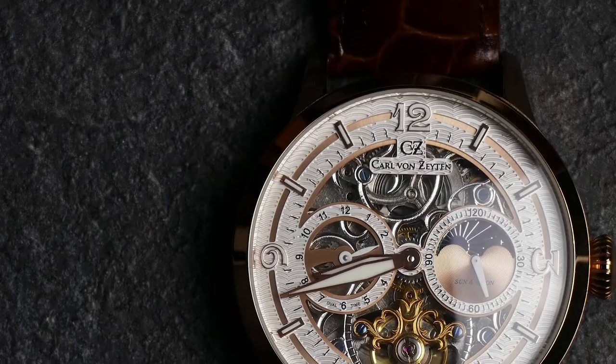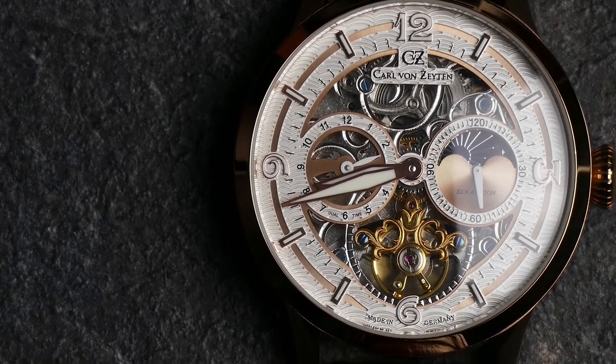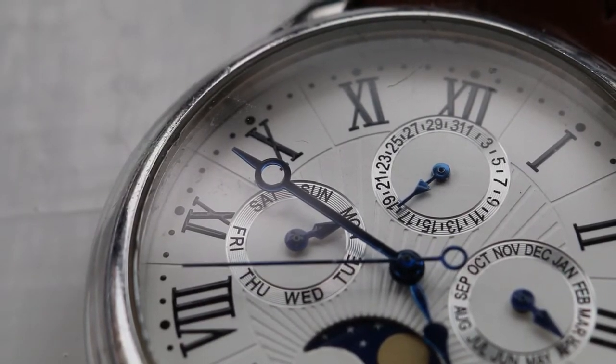Number of Indexes. All Patek Philippe hour markers, regardless of the base material of the dial — whether they are index sticks, Roman numerals, or Arabic numerals — are made of 18K gold. There are more than 100 different steps in making hour markers, but the first stage, like the dial, will always include swaging or blanking.